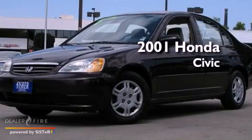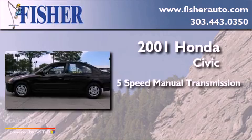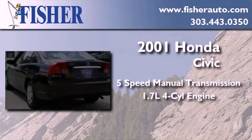This is a 2001 Honda Civic. This car has a five-speed manual transmission and an inline four-cylinder engine.